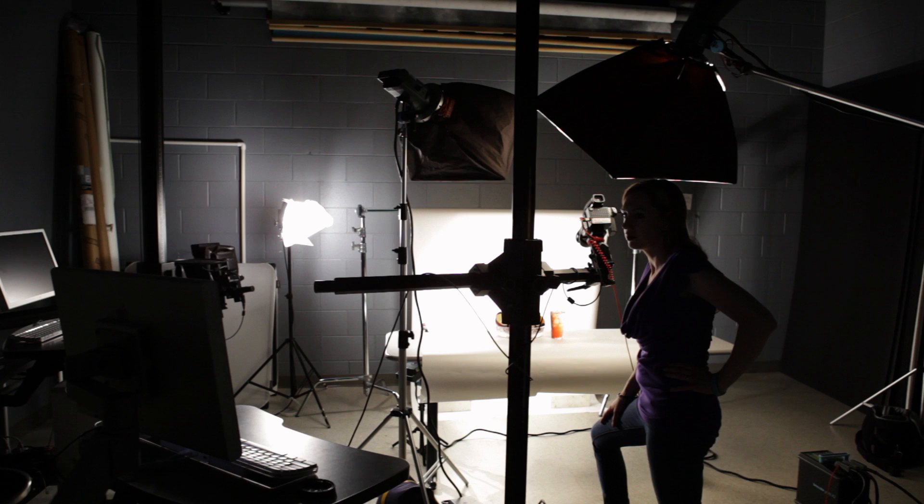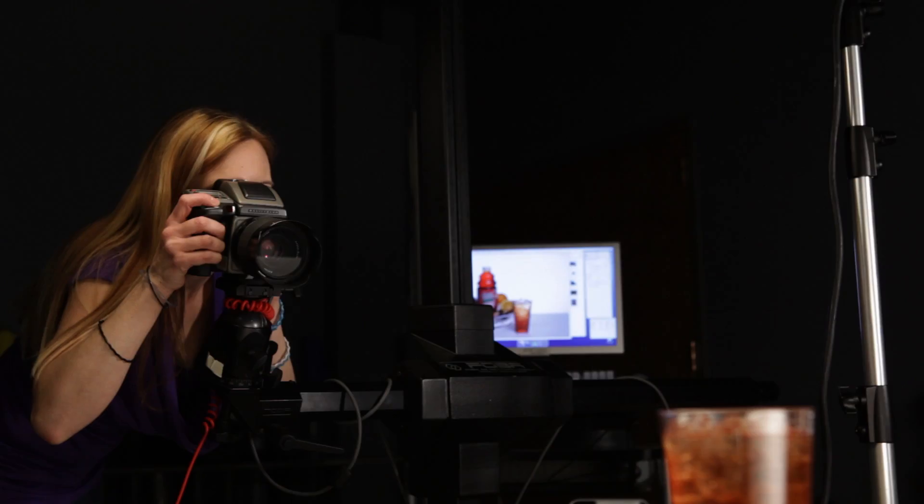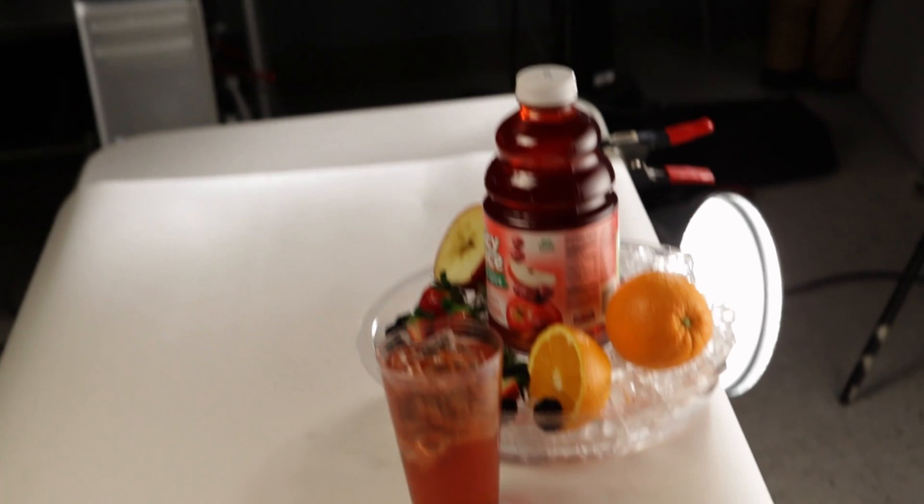My favorite part of the studio photography course was actually having to go through and design all of our lighting by ourselves and trying to figure out what would work best for the products that we shot. By the end of the program, we've made a portfolio of our work and we present it at the portfolio showcase.